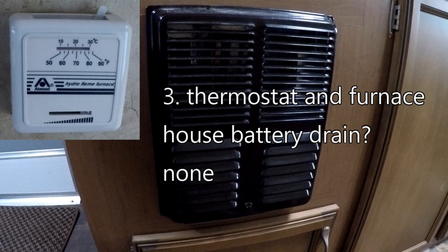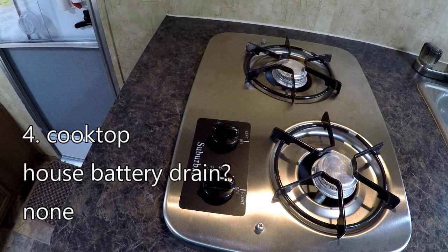The furnace in the travel trailer runs on propane, so that doesn't require any DC power. The thermostat doesn't take any DC power either. However, if the furnace had been running, that would mean the fan was running — and if it had been running, it would have been drawing a whopping 3.4 amperes. The cooktop runs on propane and is lit by using a lighter or a match, so there's no drain on the house battery.